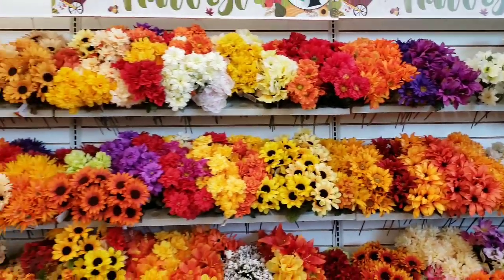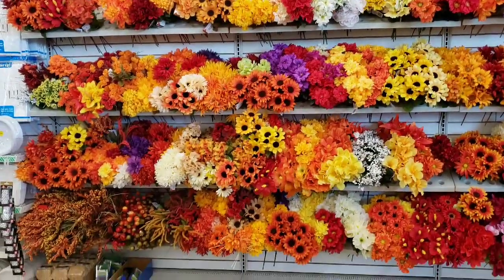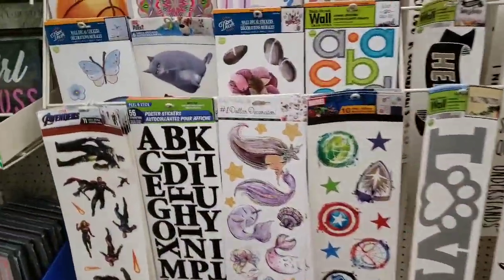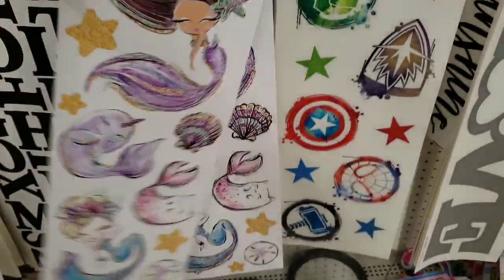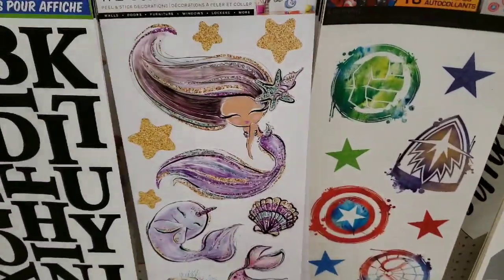They have a lot of their fall flowers out. Now we are by the wall stickers, and look at this new mermaid one — it has the Norwall. So cute. I love the colors. Very pretty.